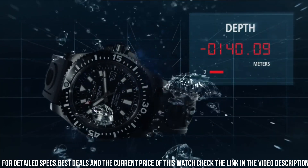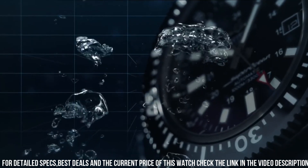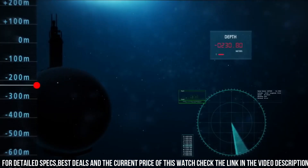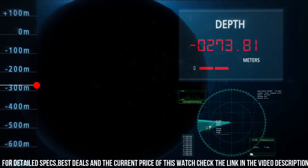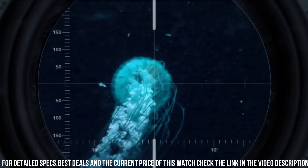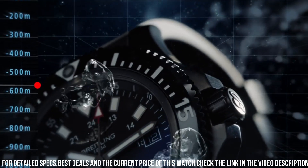Scratch resistant sapphire crystal. Screw down crown. Solid case back. Round case shape, case size 44 mm. Deployment clasp. Water resistant at 1,000 meters. Functions: date, hour, minute, second, chronometer.